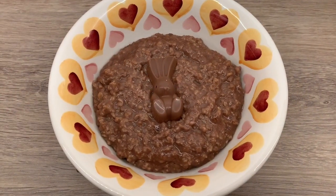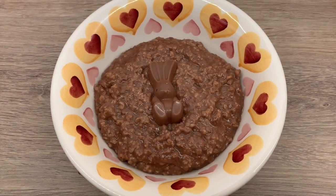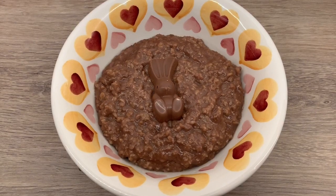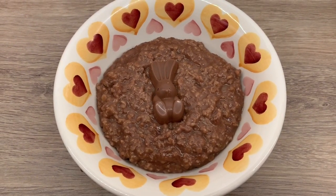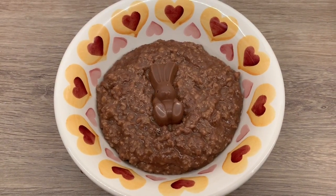So here's my supper. This is using my Healthy Extra B, one of my Healthy Extra A's, and five syns — three syns for the bunny and two syns for the Options hot chocolate sachet. That means I'm ending today on nine syns. Thank you for watching, bye!